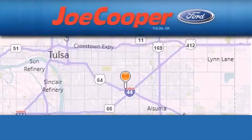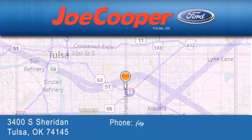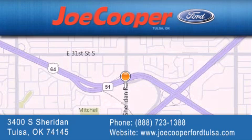Joe Cooper Ford Tulsa is located at 3400 South Sheridan in Tulsa. Our goal is to exceed all of your expectations to ensure that you'll return for future visits.